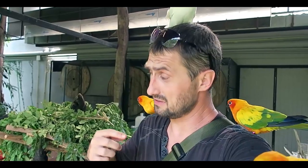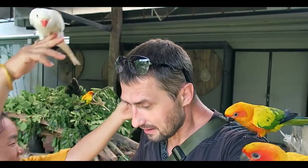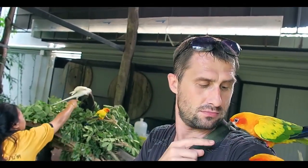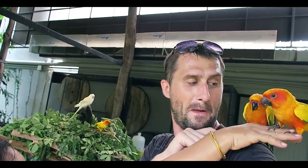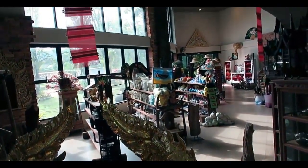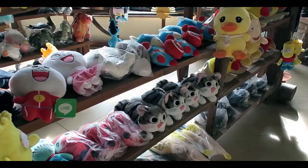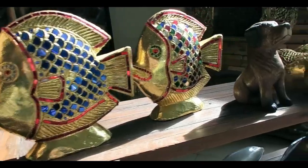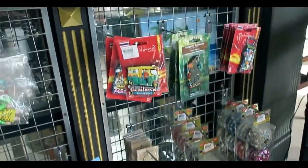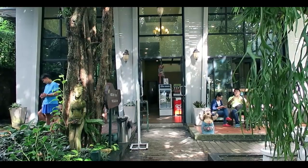I wonder if he'll do anything bad up there. At the exit of the park you'll be offered to visit a souvenir store and buy something to remember it by. In short, you can have a great time in the botanical garden, especially if you came with children or like to see beauty and comfort.